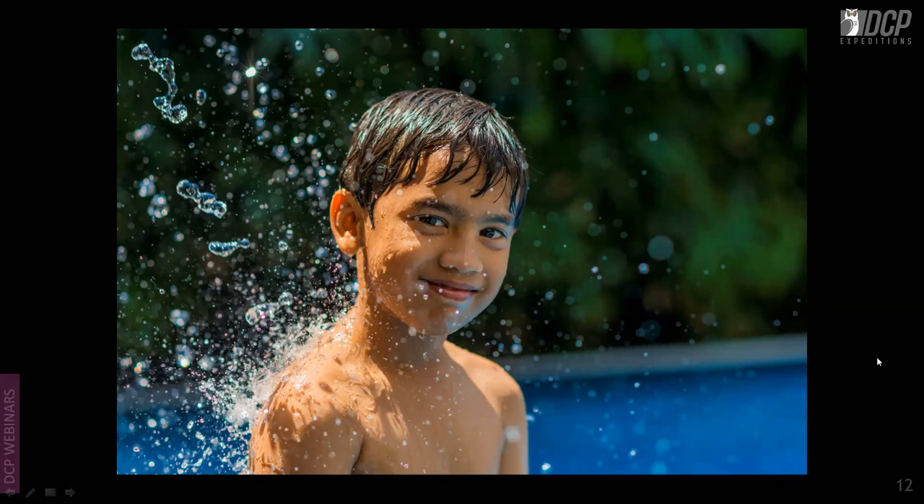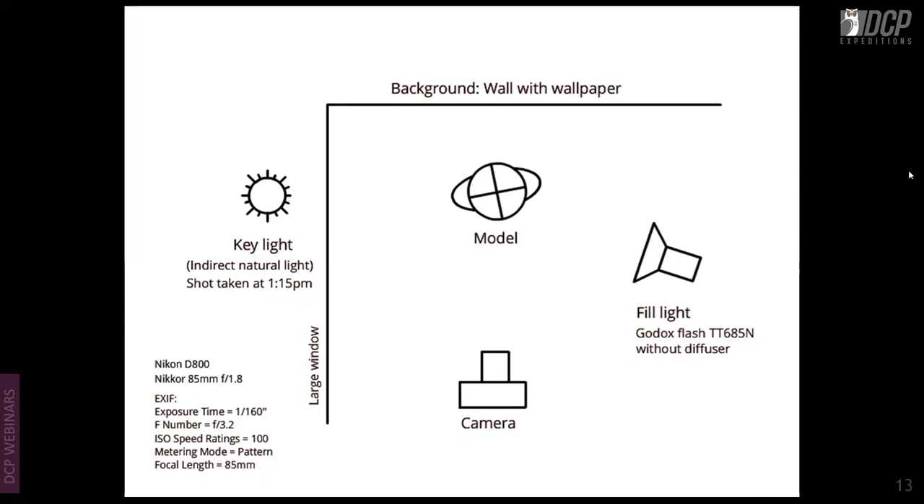With babies and kids in swimming pools or while playing, these kinds of shots can be achieved very easily. Capturing the photograph at the right moment is very important. This next shot uses natural light and a studio strobe — a flash. The indirect natural light is the background and the flash fills in.